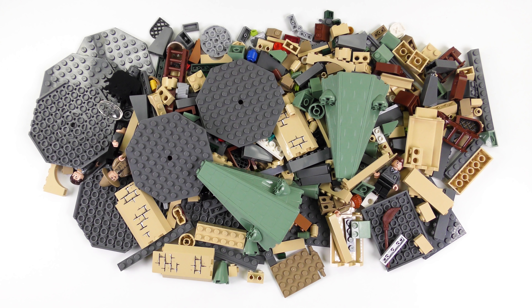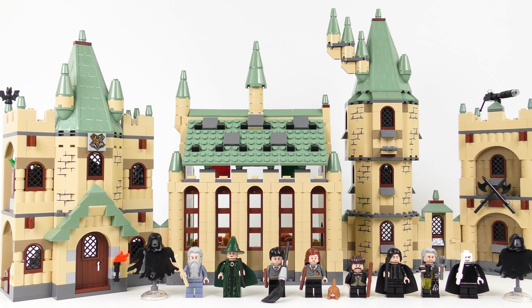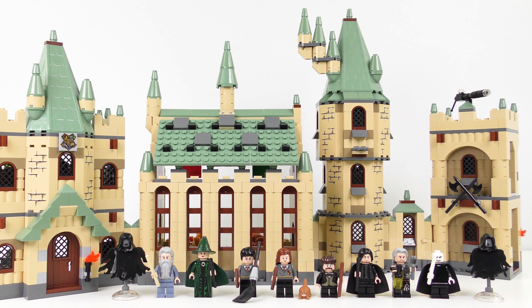Hi LEGO fans! Can you tell what it is yet? Yes, it's a big pile of Hogwarts coloured LEGO bricks, which means Jeremy's been buying stuff on eBay again. A couple of weeks ago I reviewed set number 4842, Hogwarts Castle from 2010. I mentioned at the time that that set had an expansion pack.